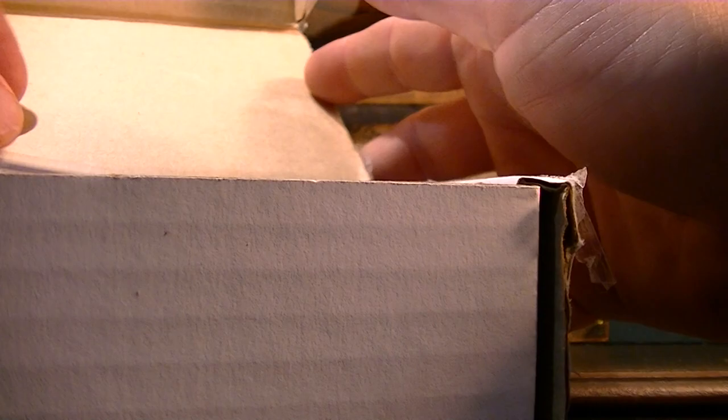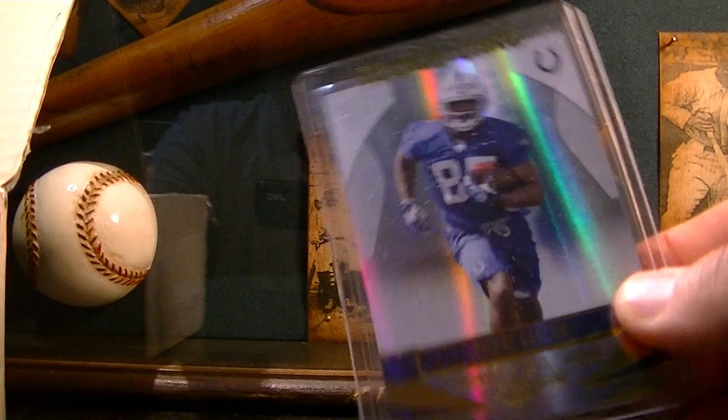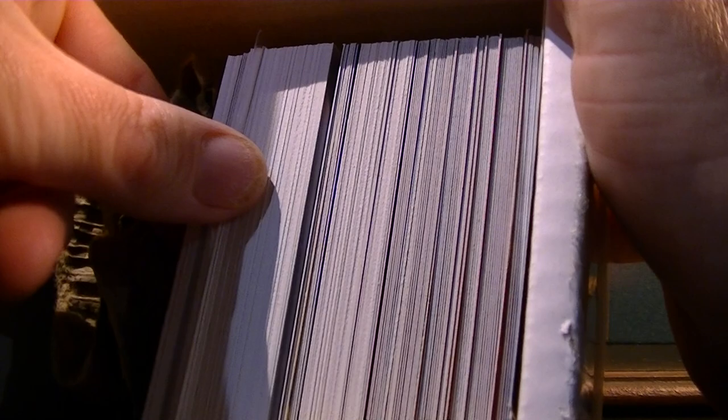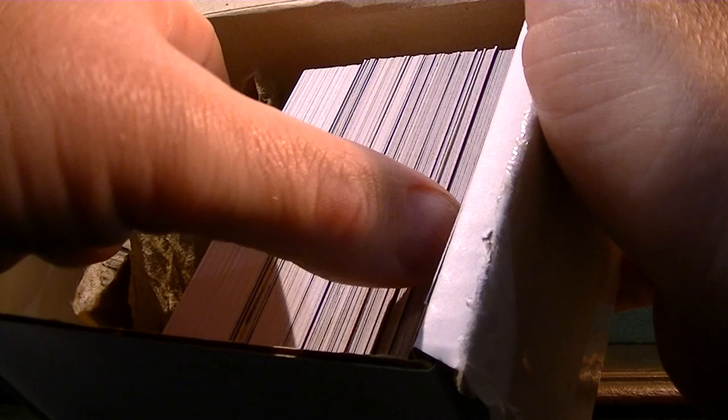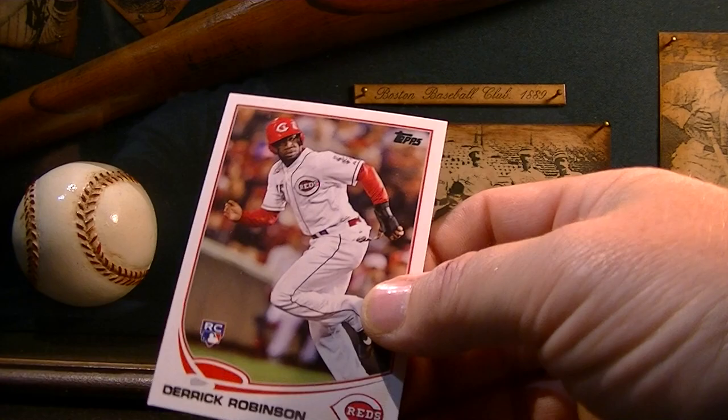But we're going to open up this rookie card box and hope that Yelich is in there. He sent me an extra card — this is a Pierre Garcon rookie card numbered to 799, pretty cool bonus. Let's get this cardboard out of here and check out these cards. Hopefully it is in here.